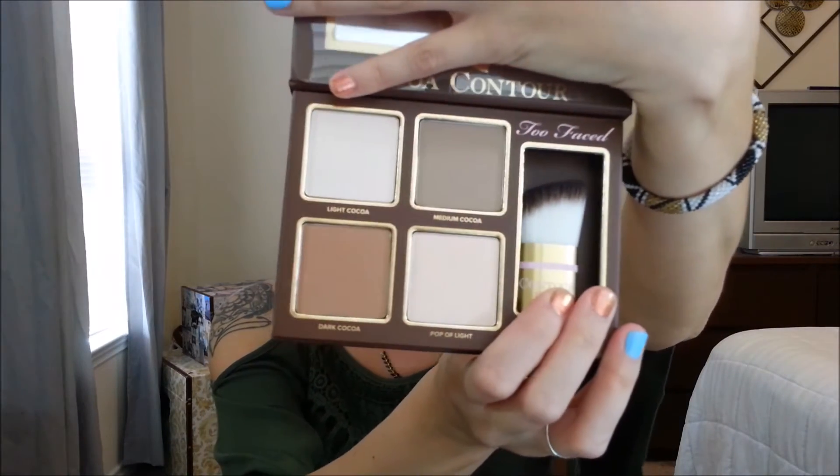Next I got the Too Faced Cocoa Contour Chisel to Perfection face contouring palette. I've heard quite a few people talk about this palette and wanted to pick it up. I love all the Too Faced bronzers because they smell like chocolate, and this one does too. The brush included is made from teddy bear hair and is the perfect contour brush — let me know if you'd like an in-depth review of this product.